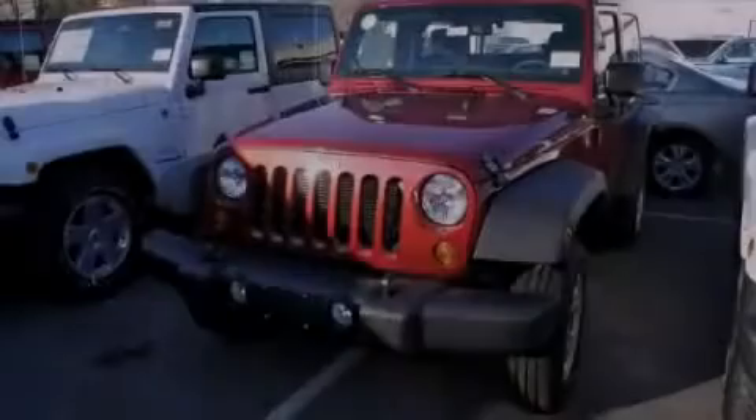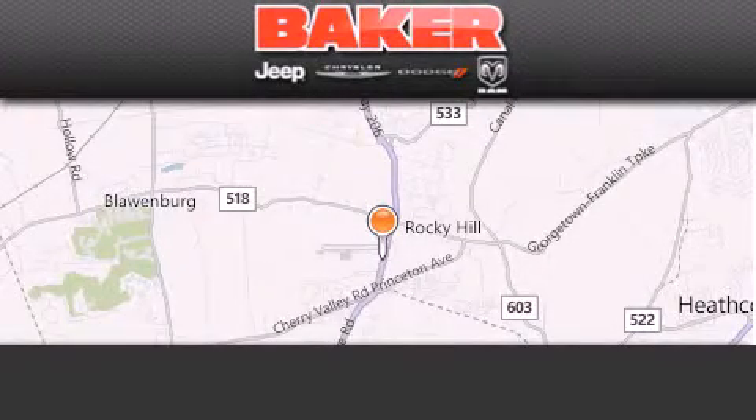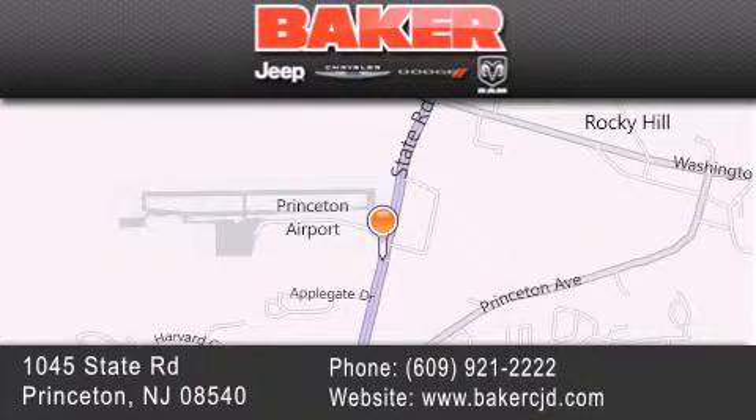Please call today to reserve this vehicle for a test drive. Stop by and visit us today at Baker Chrysler Jeep Dodge in Princeton, Trenton, Edison, Plainfield, and Lakewood — your local Chrysler Jeep Dodge new and pre-owned dealership.